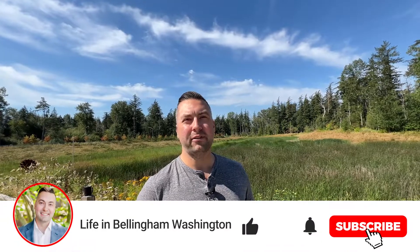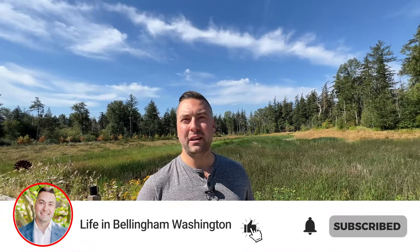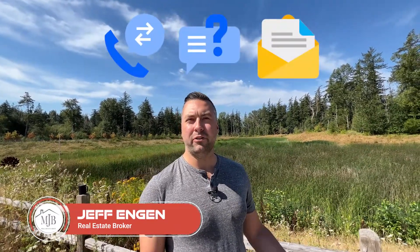If this is your first time on the channel, we encourage you to like, subscribe, hit the bell for notifications so you can keep up on all the content that we're releasing about Bellingham, about Whatcom County and all the great things going on here in the area. My name is Jeff Engen, I'm with MJB Real Estate Group.